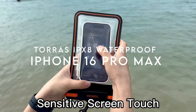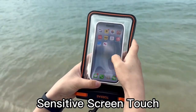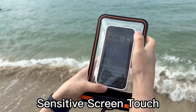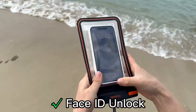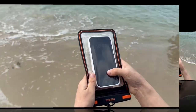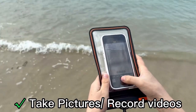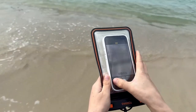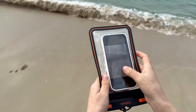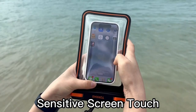At number two: the Torus IPX8 Waterproof. Dive into summer adventures worry-free with the Torus IPX8 waterproof phone pouch. This 20x24 upgrade showcases superior waterproof performance, utilizing advanced shield technology to ensure no water penetration. Crafted from high-quality 95A TPU, this pouch not only maintains flexibility but also offers enhanced abrasion resistance and transparency.